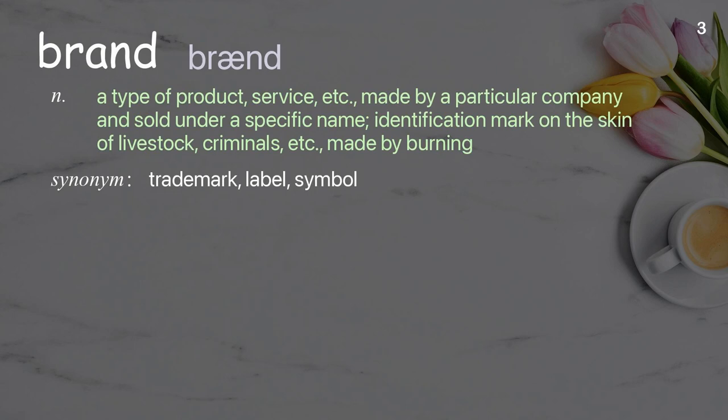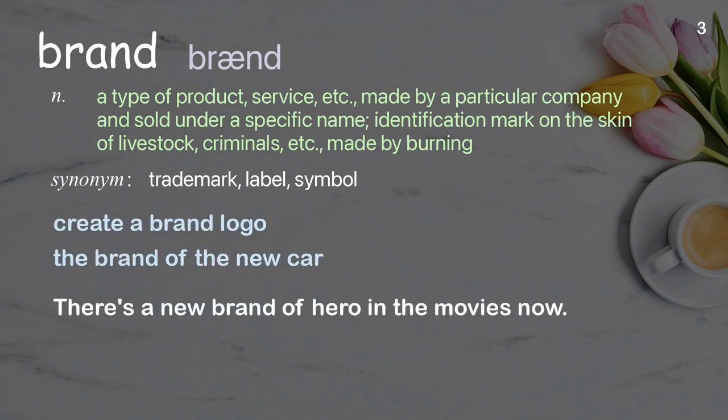Brand: a type of product, service, etc. made by a particular company and sold under a specific name; also an identification mark on the skin of livestock, criminals, etc. made by burning. Examples: create a brand logo, the brand of the new car. There's a new brand of hero in the movies now.